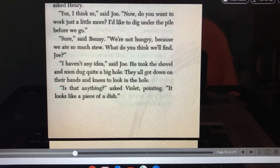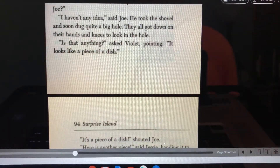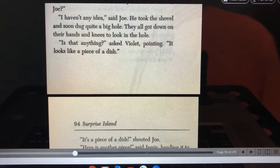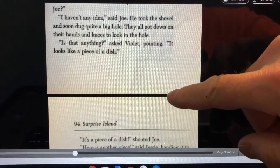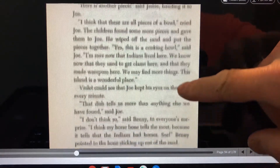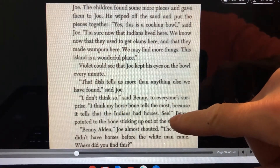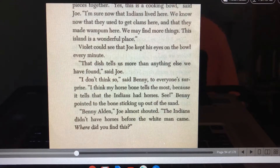"Now, do you want to work just a little more? I'd like to dig under the pile before we go." "Sure," said Benny. "We're not hungry because we ate so much stew. What do you think we'll find, Joe?" "I haven't any idea," said Joe. He took the shovel and soon dug quite a big hole. They all got down on their hands and knees to look in the hole. "Is that anything?" asked Violet, pointing. "It looks like a piece of dish." "It's a piece of dish!" shouted Joe. "Here's another," said Jesse, handing it to Joe. "I think these are all pieces of a bowl," cried Joe. The children found some more pieces and gave them to Joe. He wiped off the sand and put the pieces together. "Yes, this is a cooking bowl," said Joe. "Now I'm sure the Indians lived here. We know now that they used to get clams here and that they made wampum here. We may find more things. This island is a wonderful place."